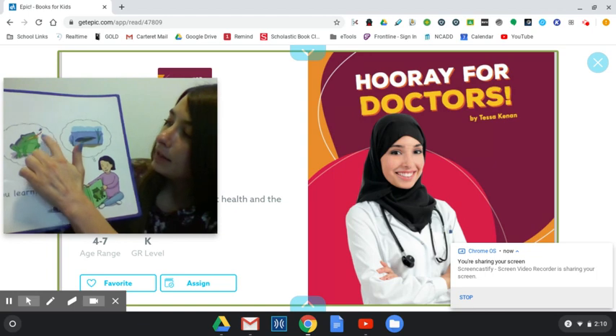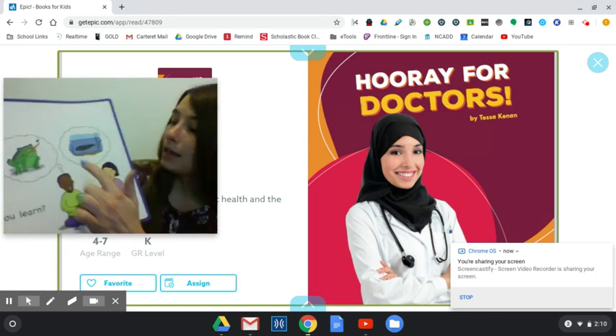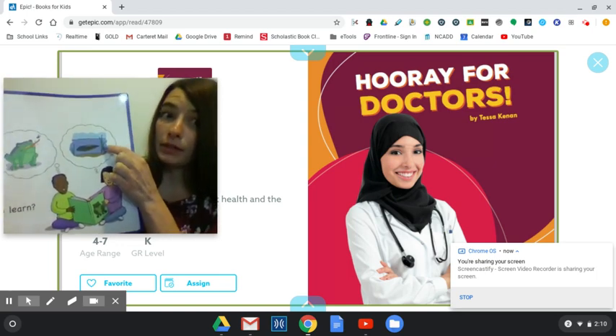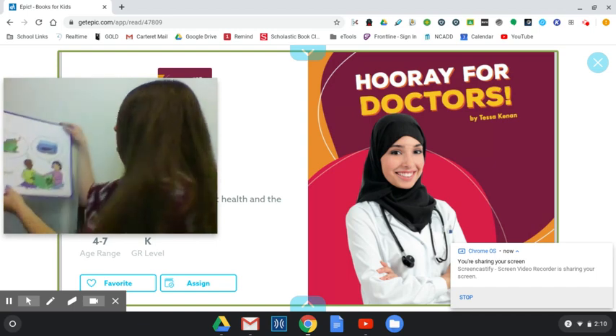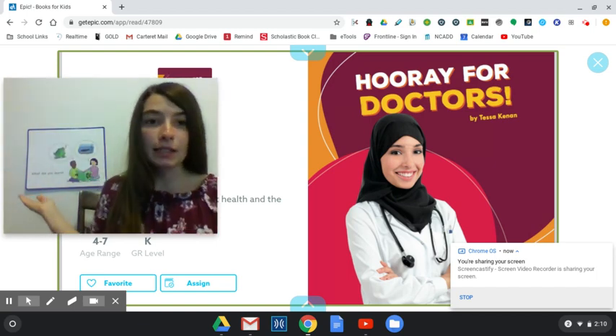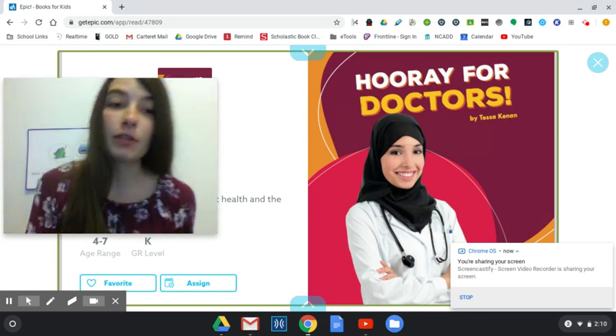The boy is thinking about how he learns that frogs like to eat bugs, and the girl is thinking about how she learns that baby frogs are called tadpoles. Now I'm going to post this right behind me so that as I read the story you can remember to think about what you're learning as I read.